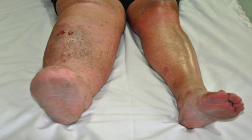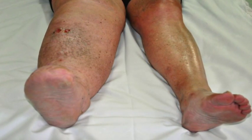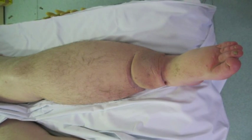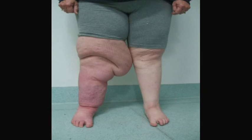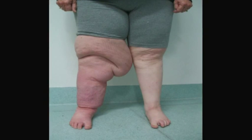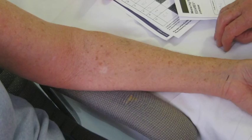Lymphedema is easily recognised in its most severe form. With stagnating lymph flow, chronic skin and underlying tissue changes occur. The skin thickens and cracks or bubbles up, and the skin below becomes solid, fibrotic and even woody. This is called elephantiasis. However, early forms of lymphedema are often missed or ignored.